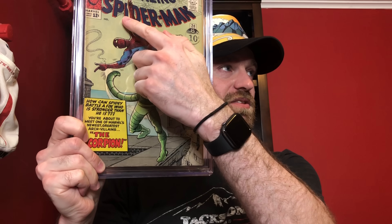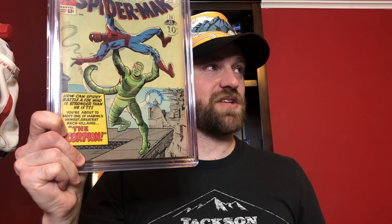First book here is Amazing Spider-Man number 20 — the first appearance of the Scorpion. This is the copy I talked about that has a pen stamp on it. It's a U.S. copy because it's got the 12 cents, but it has that pen stamp, meaning it was probably sold over in the UK at some point. I had this one at a 5.5. Let's see what we got — 5.5. Nice! Really happy to get that on the upper end of that grade range.